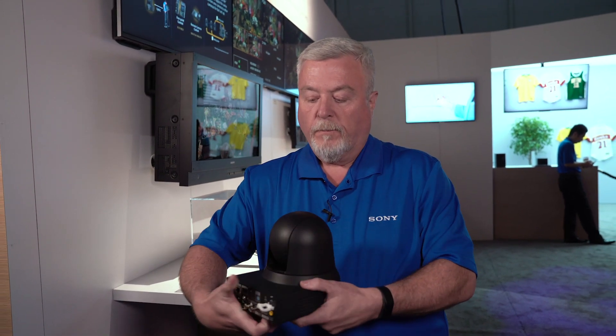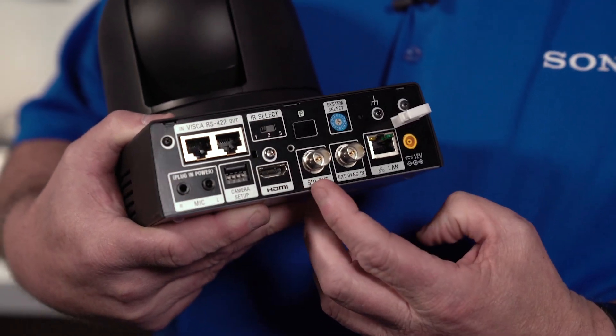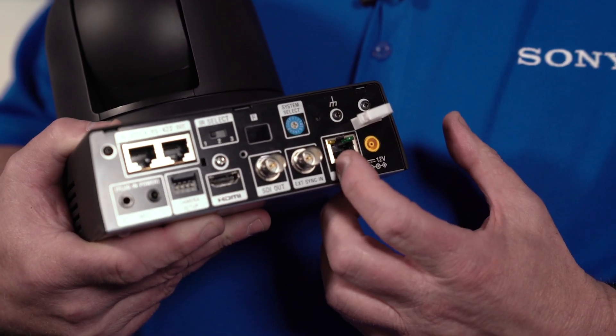The camera does support Genlock. It has an HDMI output for 4K, a 3G SDI output for HD, and control can be VISCA over IP or RS-422 serial VISCA.